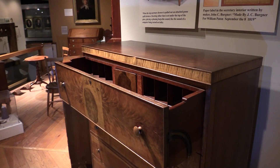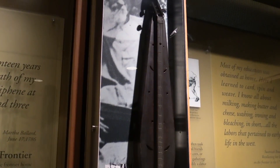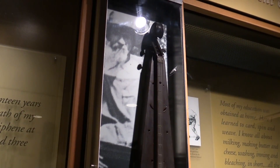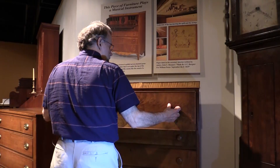John C. Bergner also made dulcimers, six of which are listed in his account book, along with his entry for making this secretary. Let's hear how it sounds when I push the drawer back in.